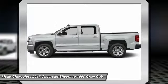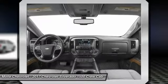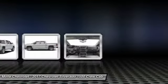Audio controls, remote engine start, backup camera, tow hitch, leather-wrapped steering wheel. Wouldn't you look great in this vehicle?